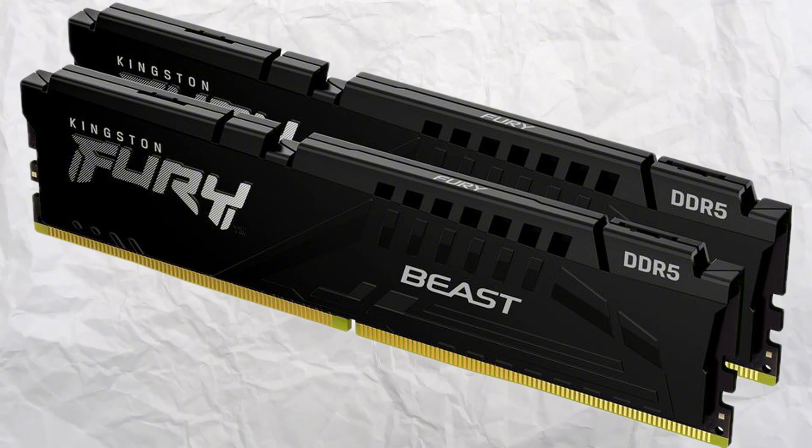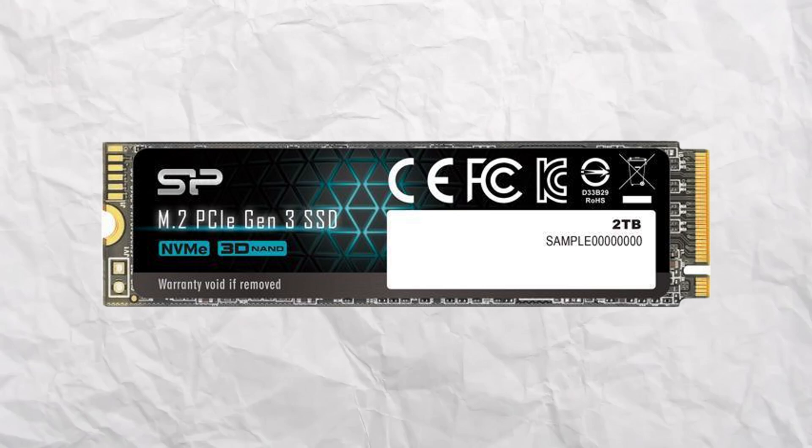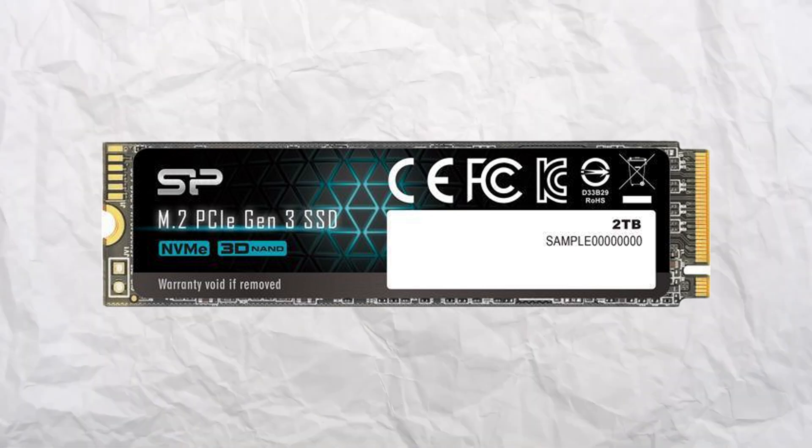For the RAM, we've gone for the Kingston Fury Beast 16GB kit — two 8GB DIMMs, DDR5 at 5,600MHz. For storage, we've gone for a like-for-like: the Silicon Power 2TB NVMe drive. Personally, I tend to have a small C drive just for my operating system and main applications — maybe a 512GB or 1TB model — and then a secondary drive just for games, but each to their own.